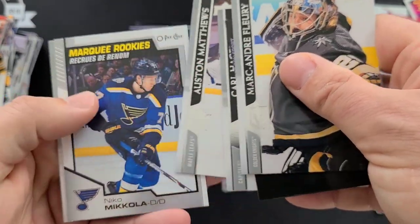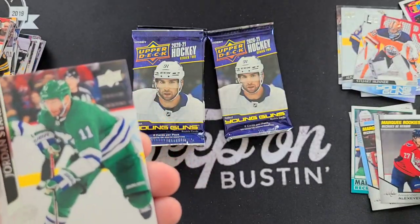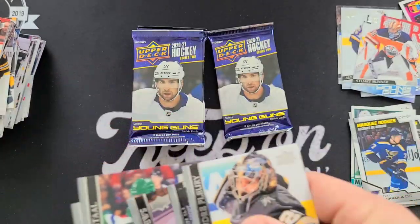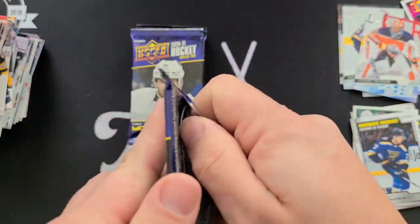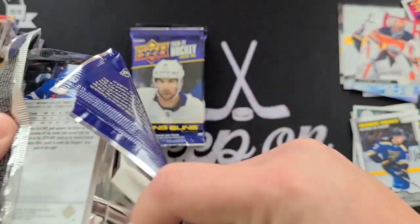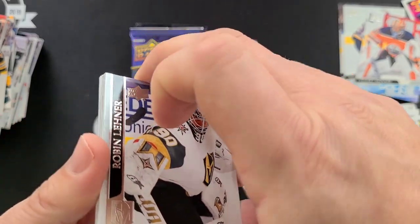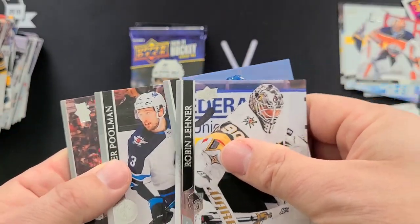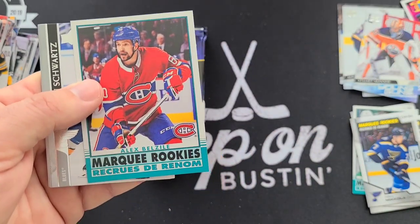Got a Marquee Rookie — Nico Mikkola. Marquee Rookie Retro — Alex Belzile.